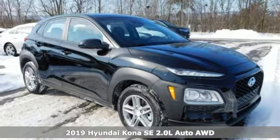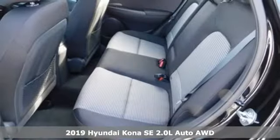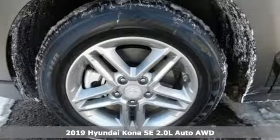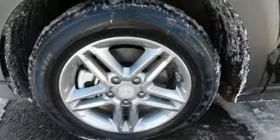Here's a new 2019 Hyundai Kona. It delivers the desirable combination of mega style and crossover capability in a compact package. Plus, it offers an exciting list of features.